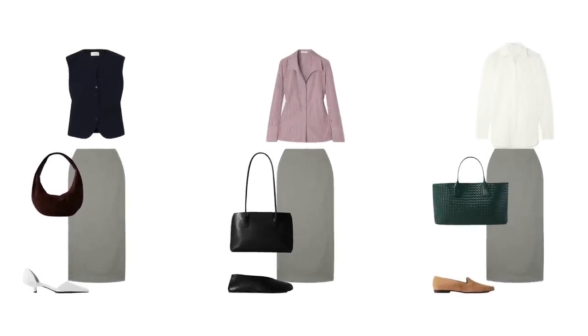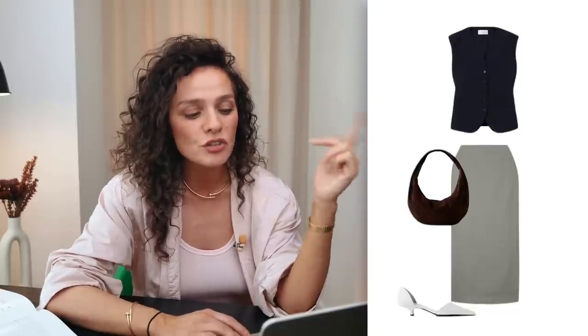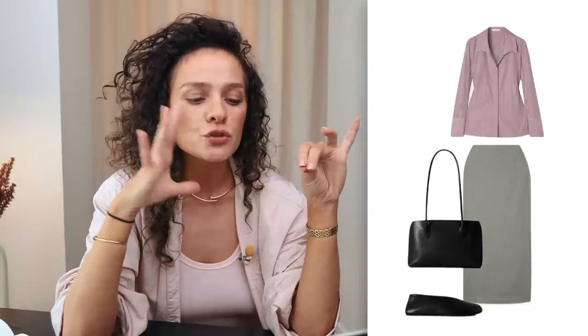For skirt options: the first is a lighter gray skirt paired with a waistcoat as a top — if you're okay opening your shoulders, or you can always layer it with a shirt. Then a hobo bag with suede texture, and a sophisticated feminine shoe for a balance of styles, textures, and colors. Then we have a formal skirt with a formal shirt but a feminine casual shoe and a casual-slash-classy bag to balance each other out. Then the same skirt with a shirt and a beautiful textured green bag that brings color, paired with a suede loafer for texture.